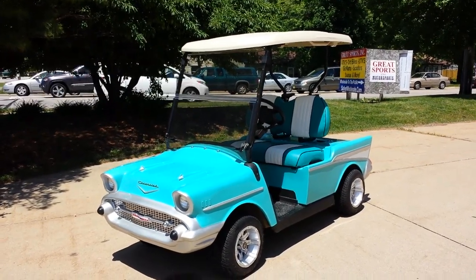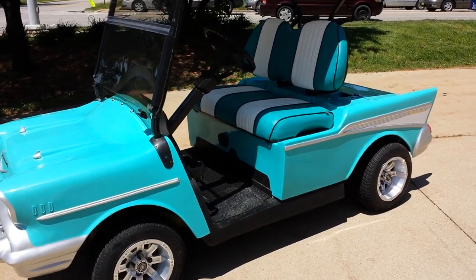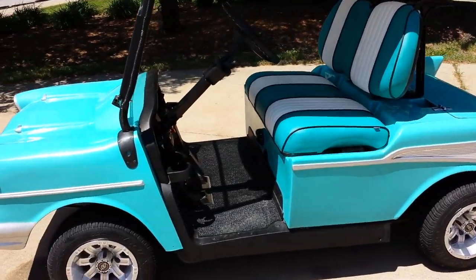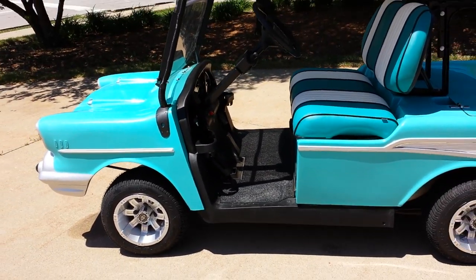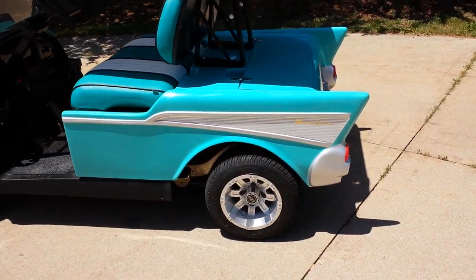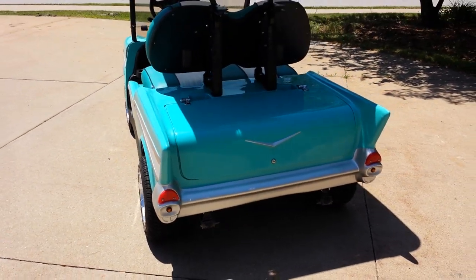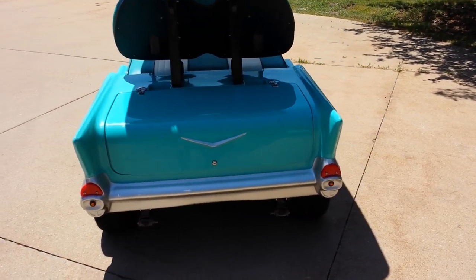Here you're looking at the Bel Air that we went ahead and fully customized for our customer at saferwholesale.com. We can fully customize any unit for you. As you can see here, we've added the custom seats, the nice rims and tires. Obviously the body — this was a Club Car at one time and we changed it over, added the new body on there.